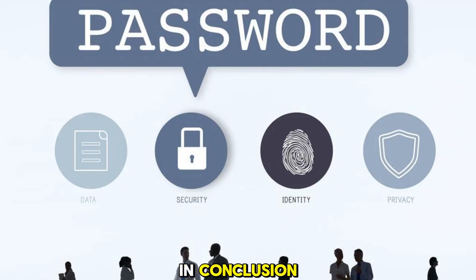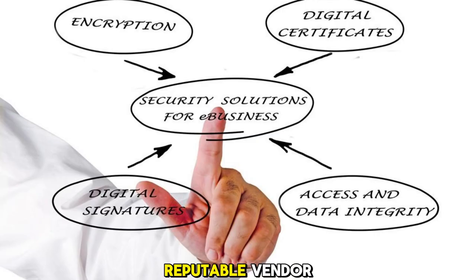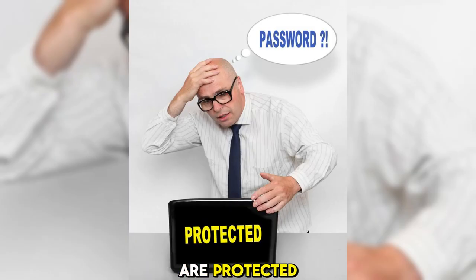In conclusion, password managers offer a convenient and secure way to manage your passwords. But it's crucial to consider the security aspects and advancements in the industry. By choosing a reputable vendor with advanced encryption techniques and professional support, you can trust that your passwords are protected and your online security is ensured.